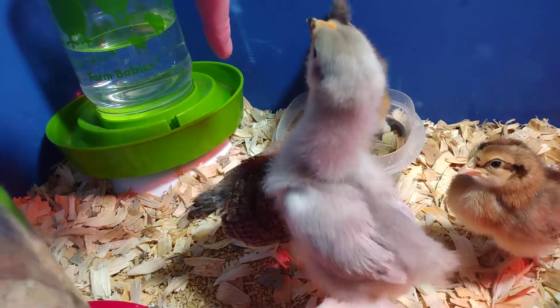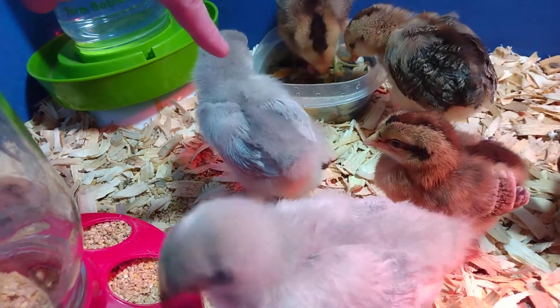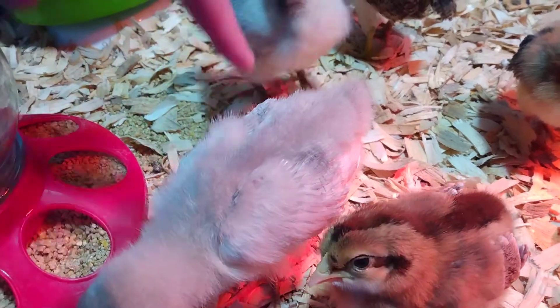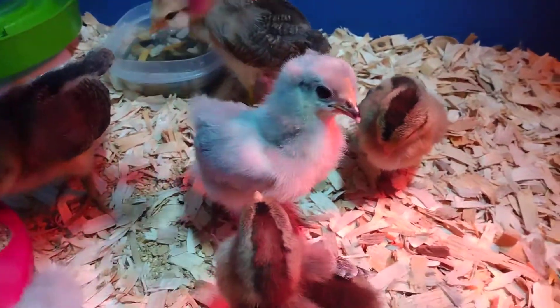These ones are hens — these are pullets. We got those for sure that they were pullets. I was hoping we'd get some Orpington hens, which I really wanted, but none of these are lavender Orpingtons. We got some more Easter Eggers. So if these do turn out to be males, like we're thinking, then we will have at least four hens.